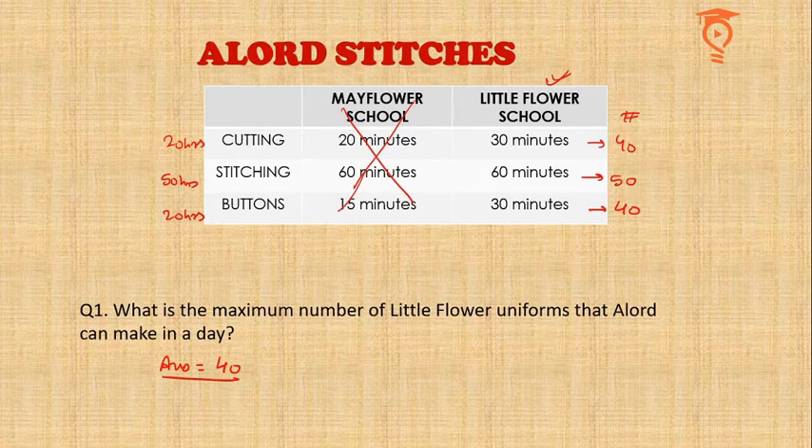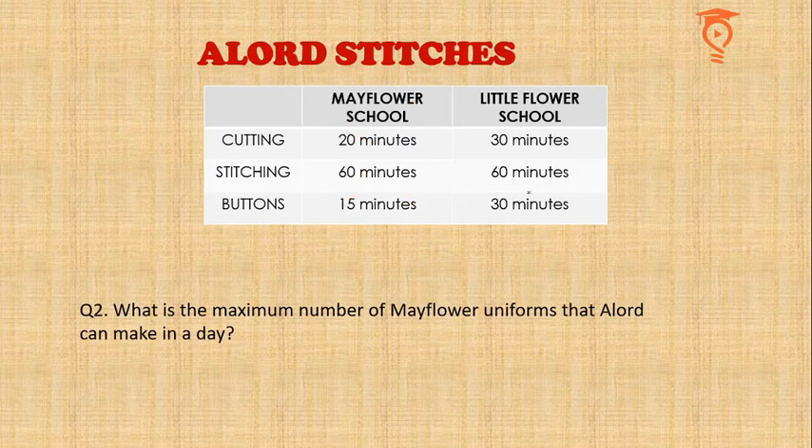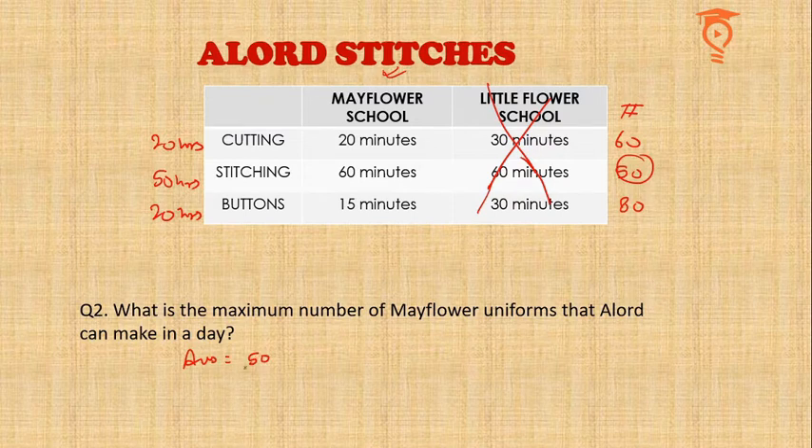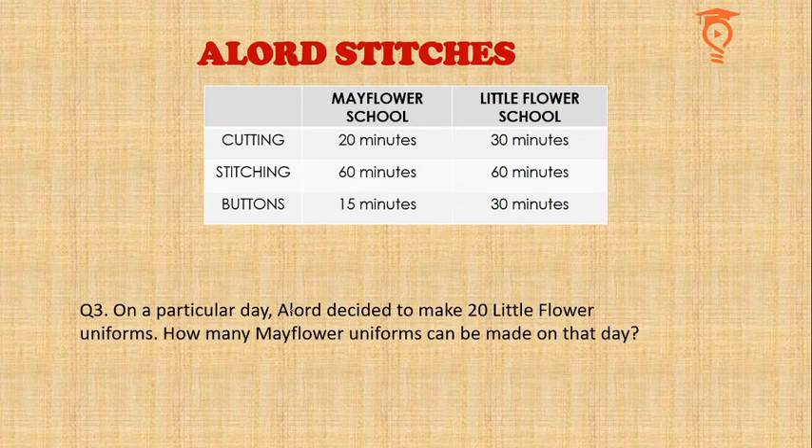Question two asks: what is the maximum number of Mayflower uniforms? We have 20 hours of cutting, 50 hours of stitching, and 20 hours of buttoning. Three uniforms cut per hour means 60 can be cut; 50 can be stitched; 80 can be buttoned. We choose the minimum, so the answer is 50.